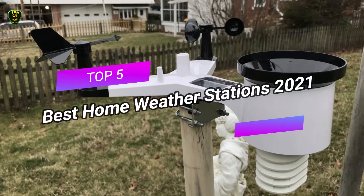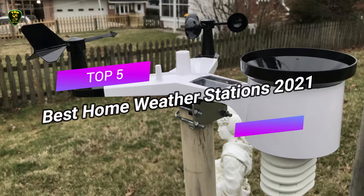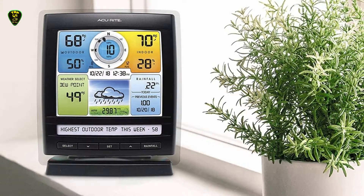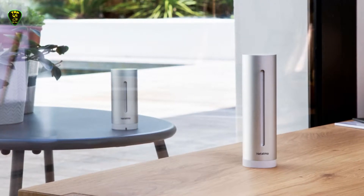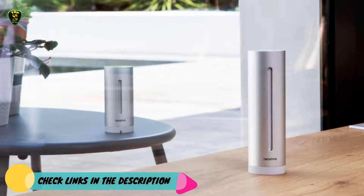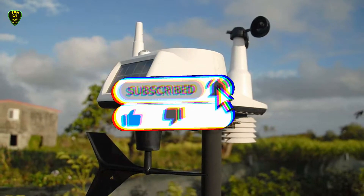Hi everyone. In this video, Top 5 Picks brings the top 5 best home weather stations in 2021 for you. Through extensive research I've put together a list of options that meet the needs of different types of buyers, so whether it's price, performance, or particular use, we've got you covered. For more information on the products, I've included links in the description box down below which are updated for the latest prices. Like this video, comment, and don't forget to subscribe.